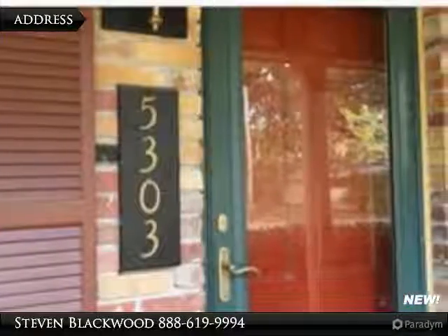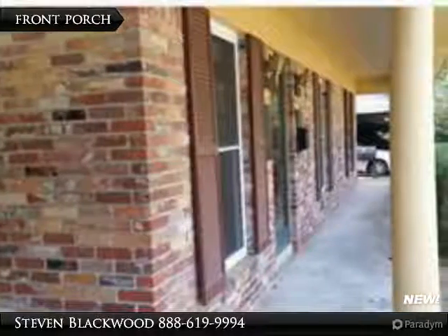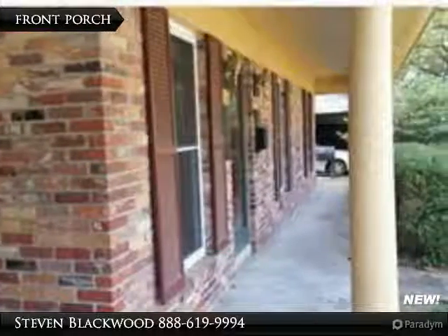The home features two living areas, a large dining room, as well as a breakfast area in the kitchen. Enjoy the fireplace and the den, which overlooks a great backyard. Put this on your list today.